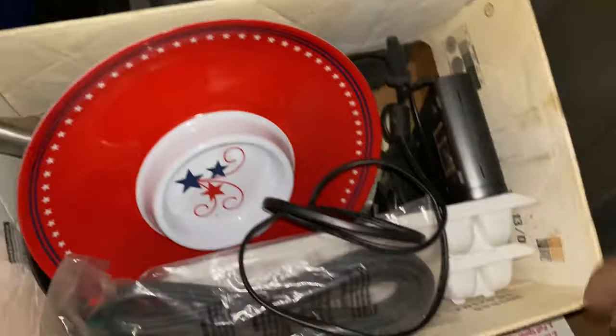Look - an old school Browns hat, actually a Browns helmet. Let's see what else is in here. Kitchen stuff. Rob, I need you. Here we go, Rob's recording - guys, we got a lot of unboxing to do.